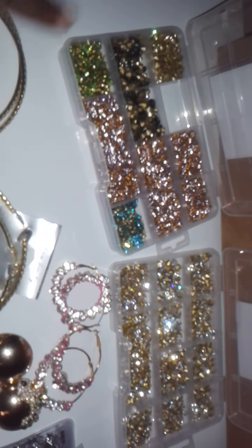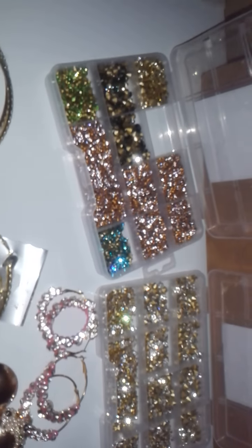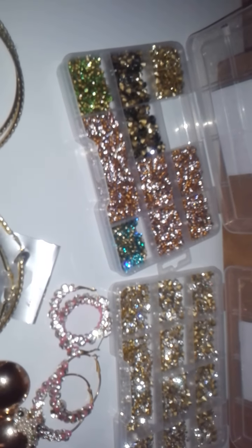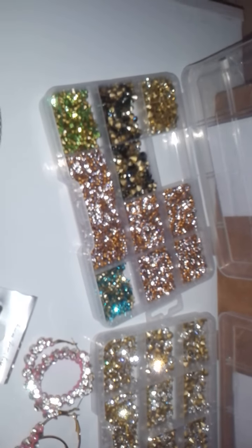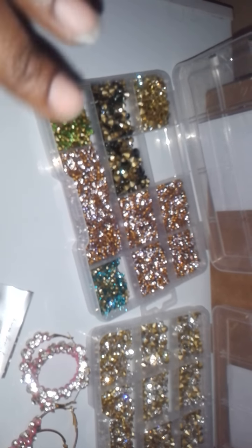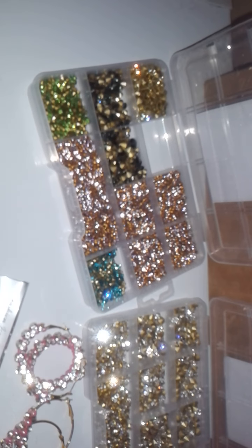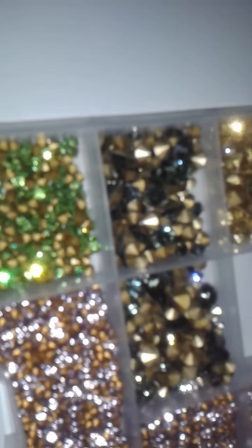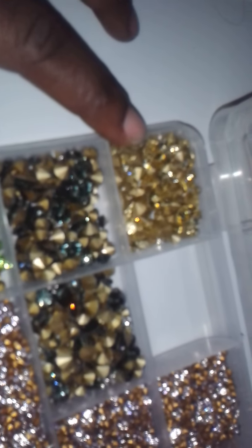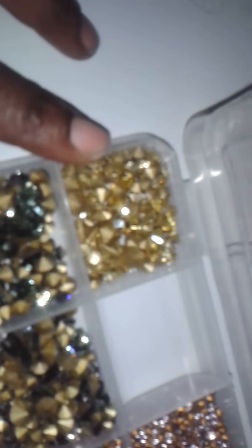As you can see, I've been collecting these crystals and I have way more than this, but I'm just going to show you some of them so you can see the amazing sparkle. Usually people get the flat back crystals, which I get also, but I like the point back crystals because they just have more of a sparkle, and I think it's because of the shape.